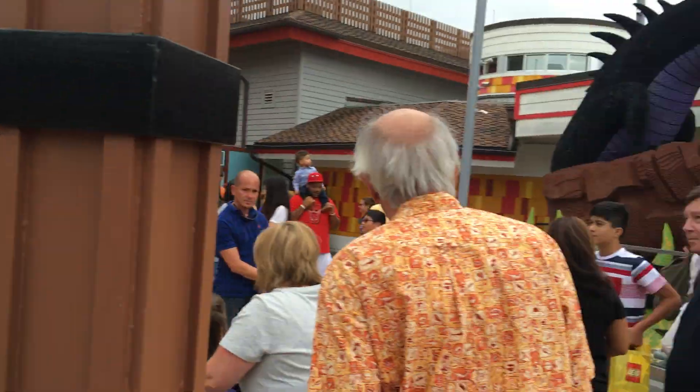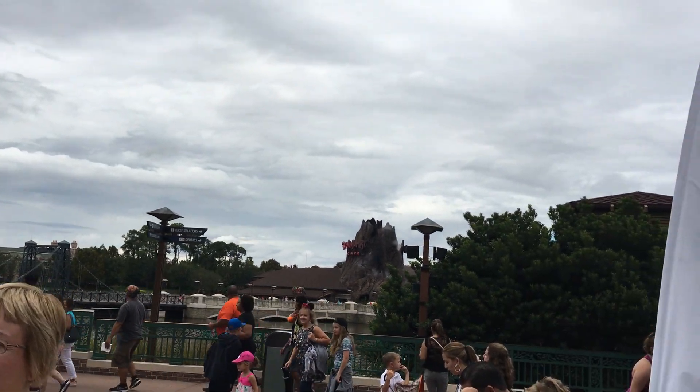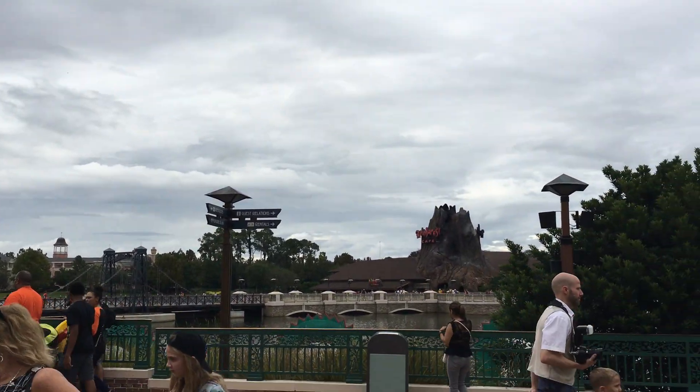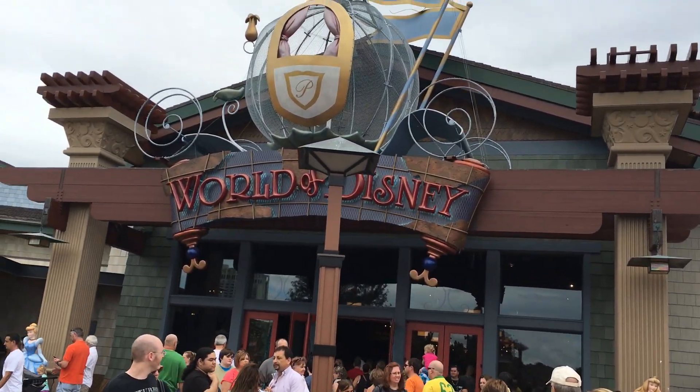Hey guys, it's Dan from Disney.com. I am here in Disney Springs, previously known as Downtown Disney. And there's one last place you can find a little mini Disney Infinity section, and that is here in World of Disney.